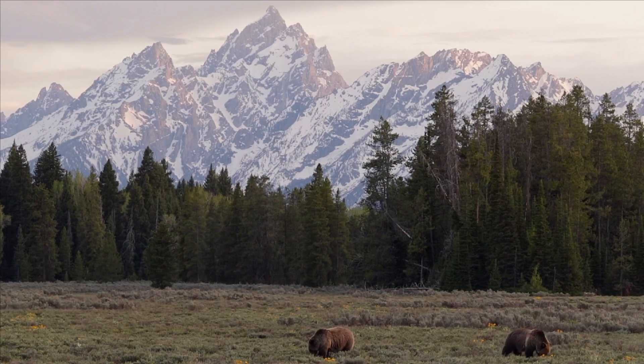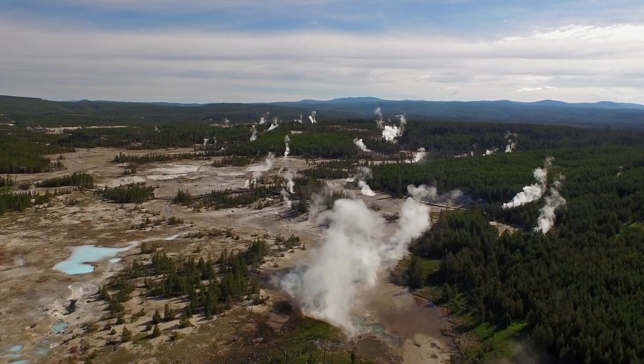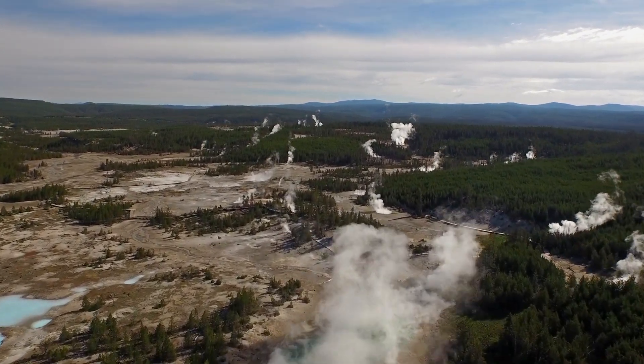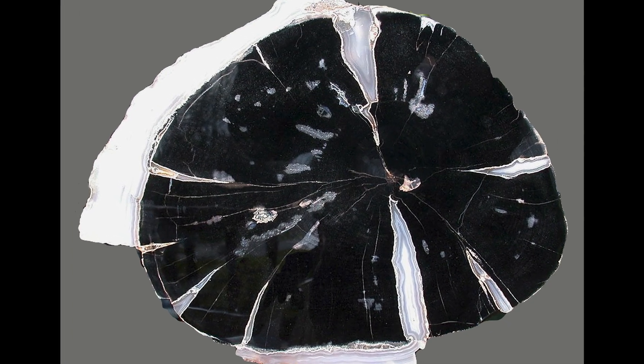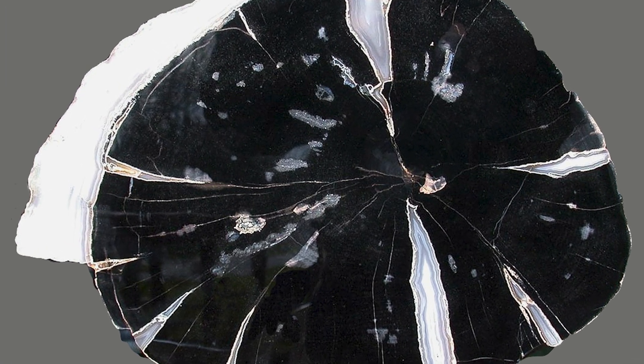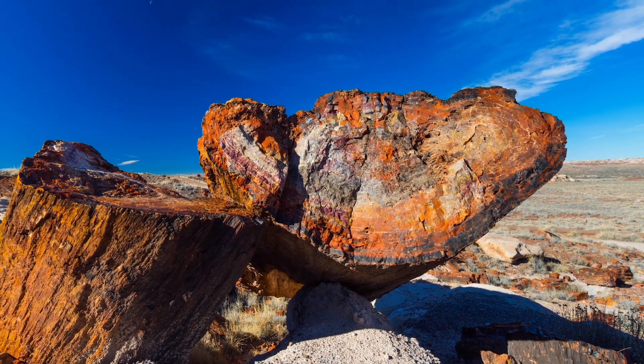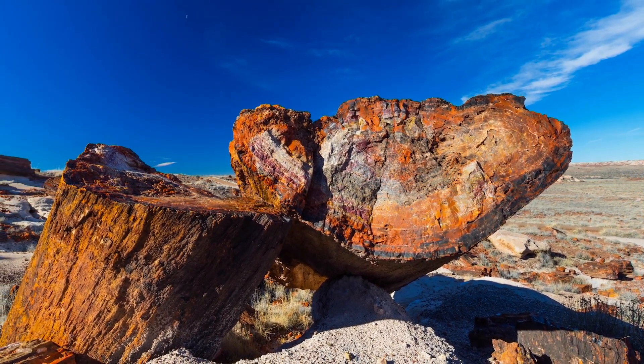After each eruption and damage to the forest, the resilient trees began to grow again, but the forests were very different 50 million years ago. Yellowstone's petrified forest isn't the only fossil forest in the world, but it is unique because of how the trees were preserved.